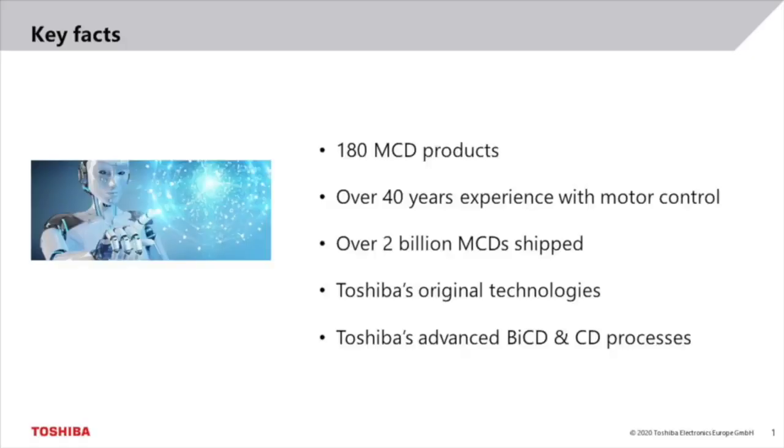Let's have a look at some key facts that underline Toshiba's competence as a supplier of motor control ICs. We can offer a very wide line-up. At present there are 180 MCD products in our portfolio. Several new products are already in development and more are planned to be developed in the near future. Therefore, you can expect our MCD line-up to grow even further over time.